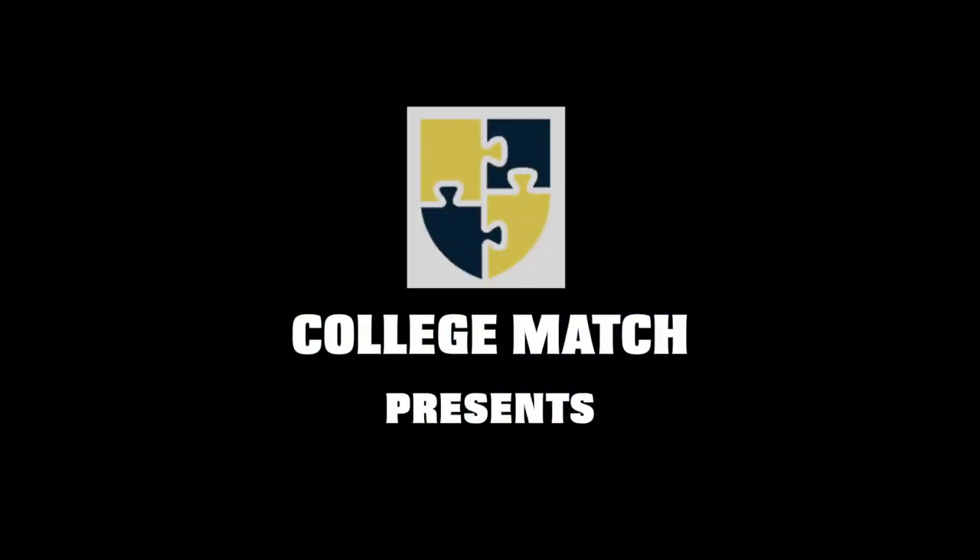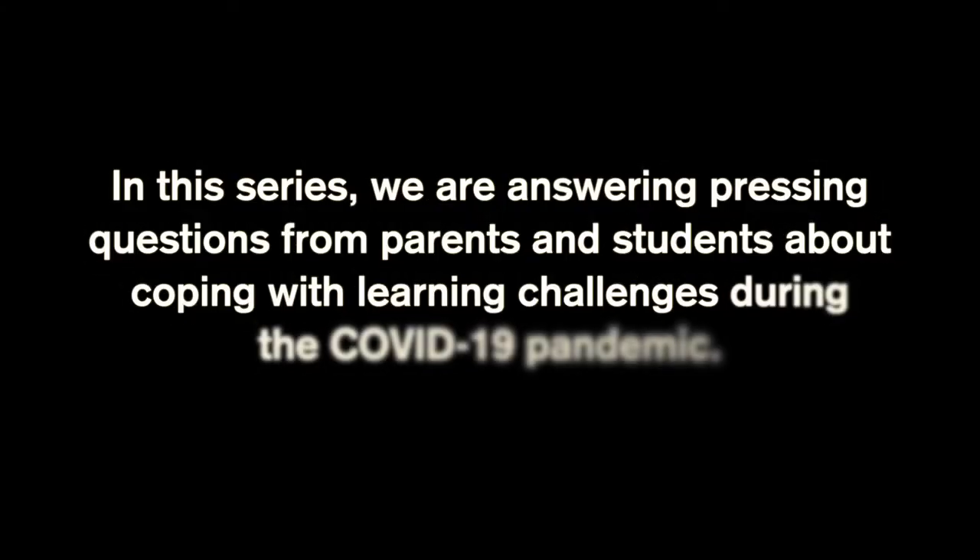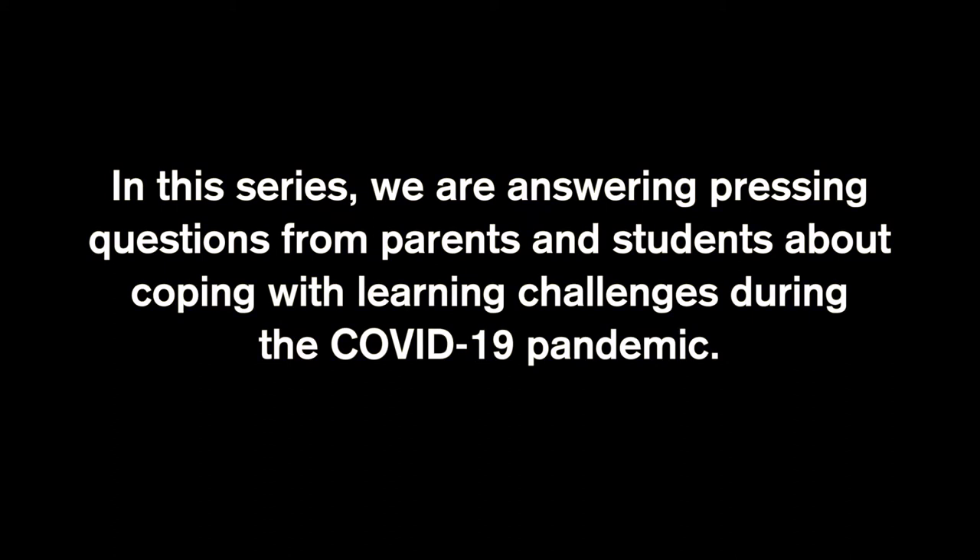Hello everybody, this is David Montesano, founder of College Match. Today I'm talking with Dr. Patty Weiss. Patty's a great friend of mine and actually the person that we refer most of our families to for neuroeducational testing.